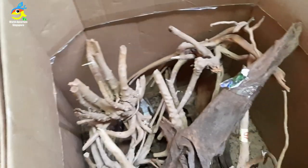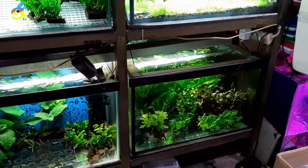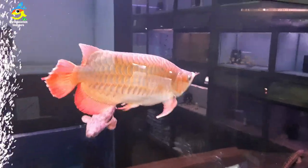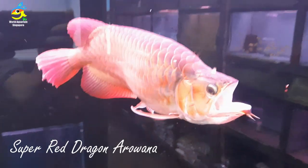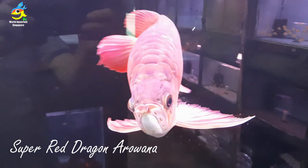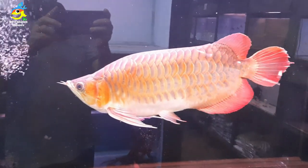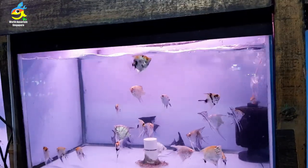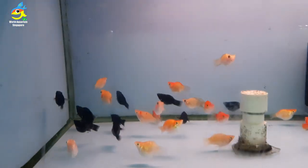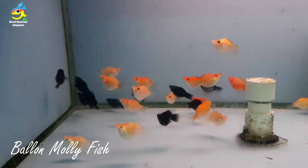They have driftwood and plants displayed up front. The first thing that wowed me was this giant super red arowana — look at that big mouth opening, wow! Really beautiful features and a really big tank. Once you step inside you also see angelfish and some balloon belly fish — all very nice.